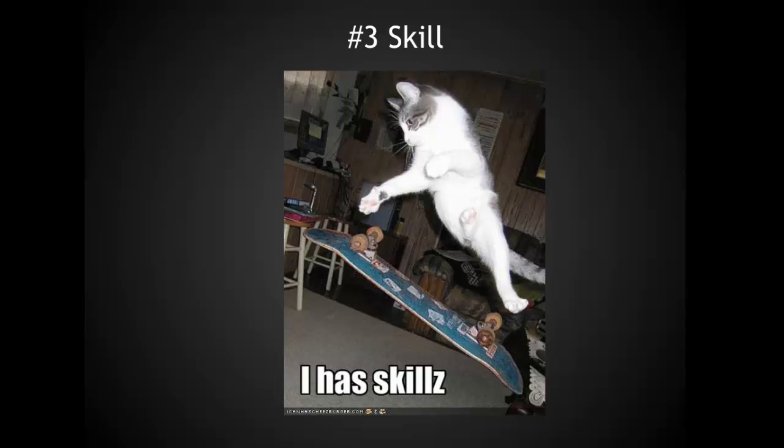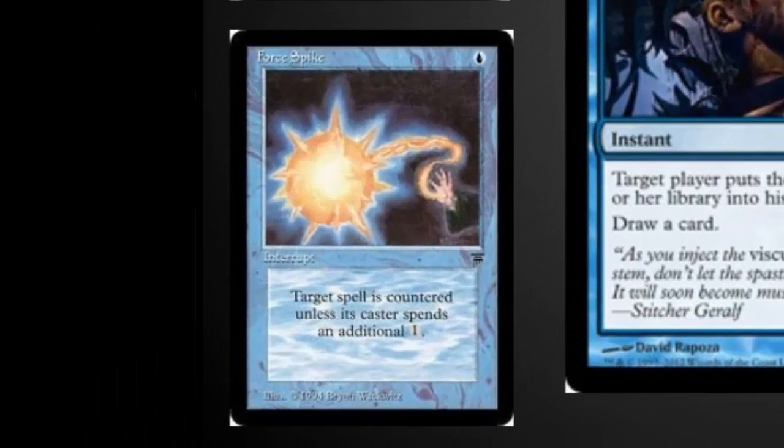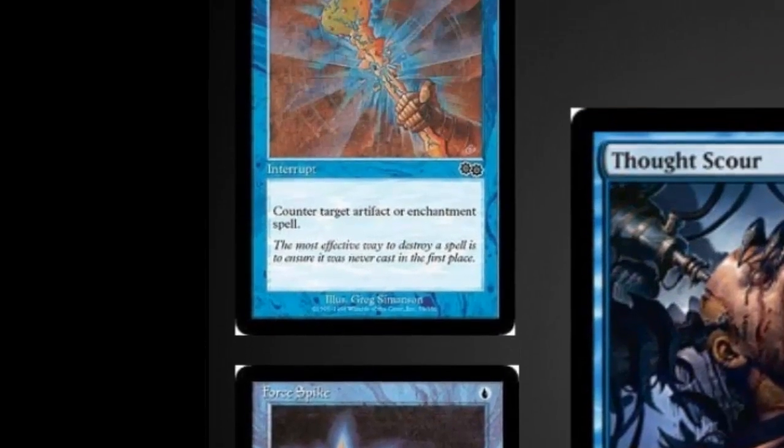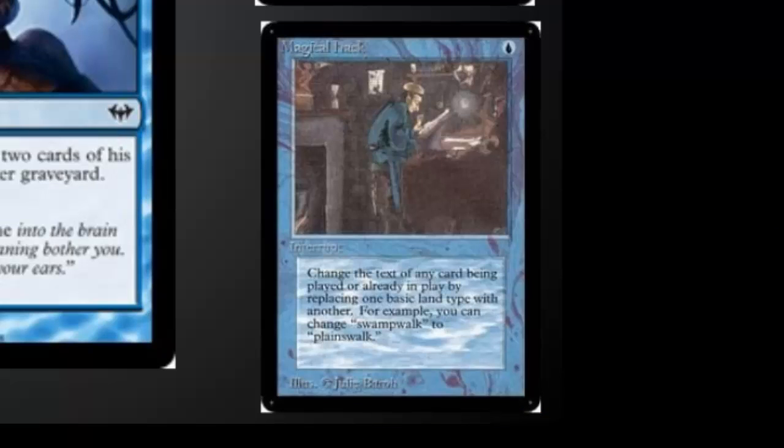Let's jump straight into the honorable mentions. Force Spike would have easily made the list a few years ago — it counters something unless an opponent pays one more mana — but counter spells have gotten better since then. Gnoll is on here as one of the best sideboard cards; it's not very skill intensive, but it's pretty powerful at a 1-casting-cost. Magical Hack is on here just for the creativity that was there early on with magic cards.